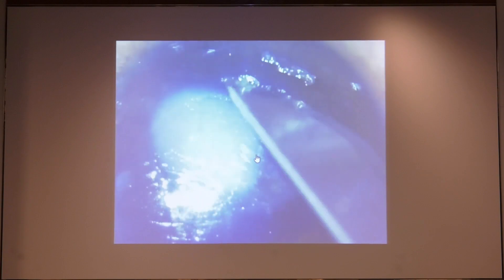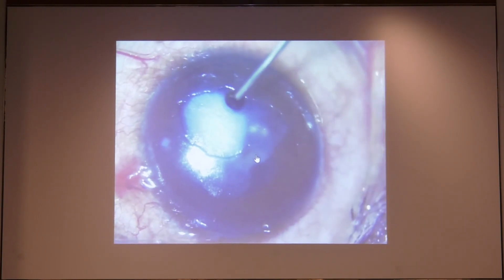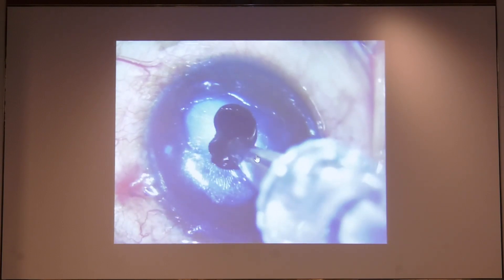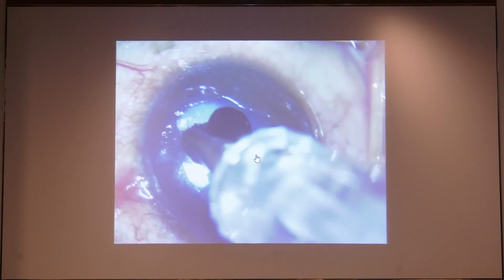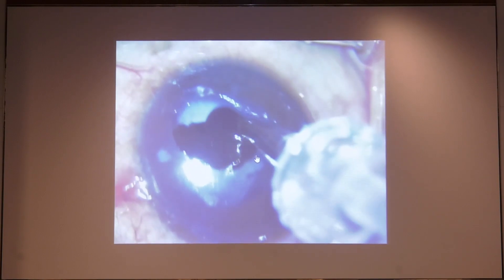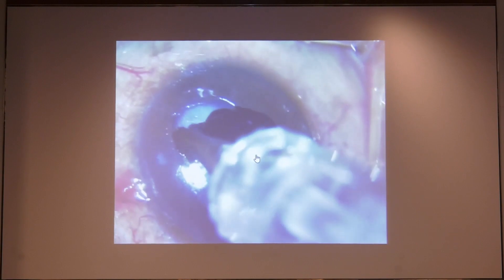After you debride the epithelium, just place a tiny drop of the tattoo dye on the surface. Check the movement of the needle before you start the procedure, and just use it in a line with a slightly angulated manner so that you are not going very deep into the cornea.